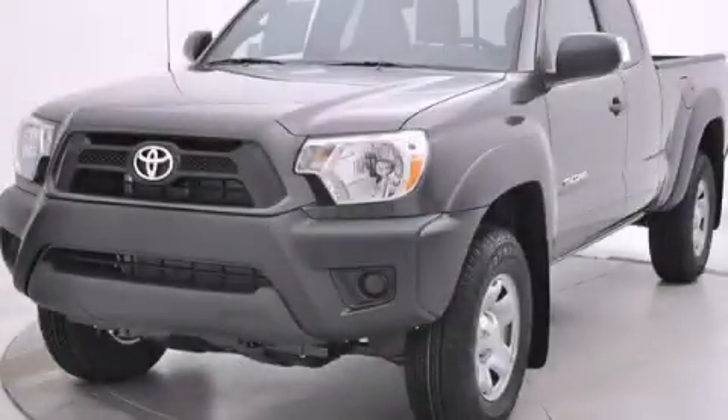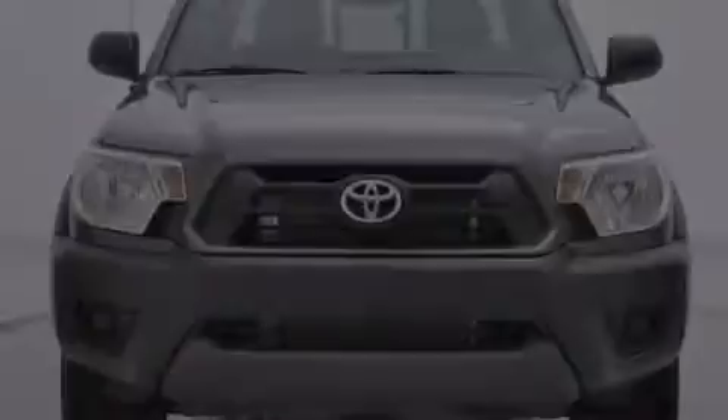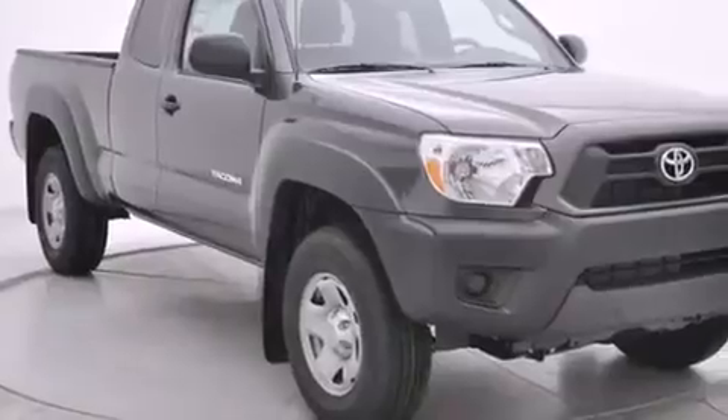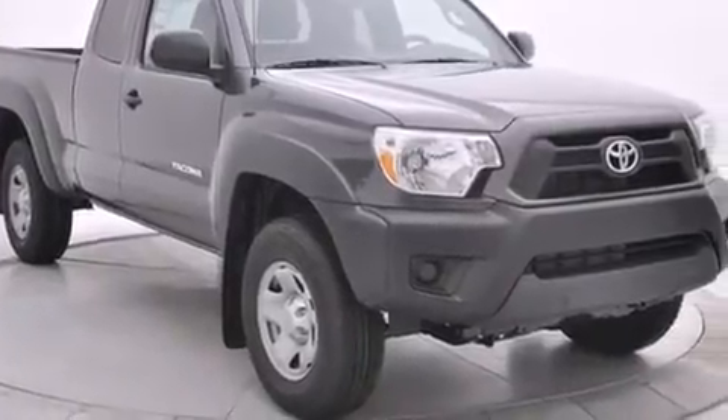This is a brand new 2015 Toyota Tacoma. It has the power to move what you need and the look too. It has a 2.7-liter 4-cylinder engine, a 5-speed manual transmission, and 4-wheel drive.